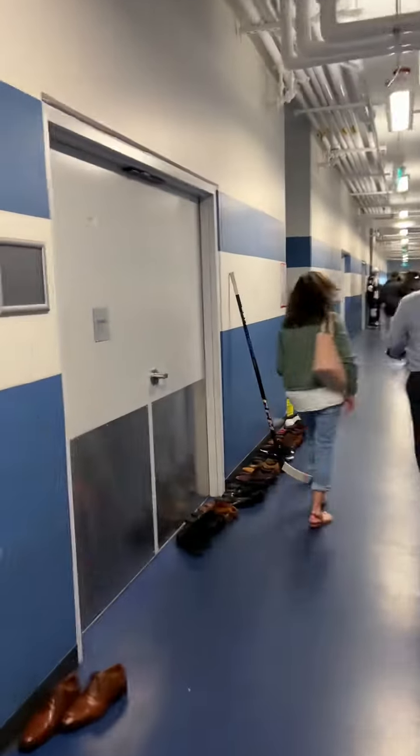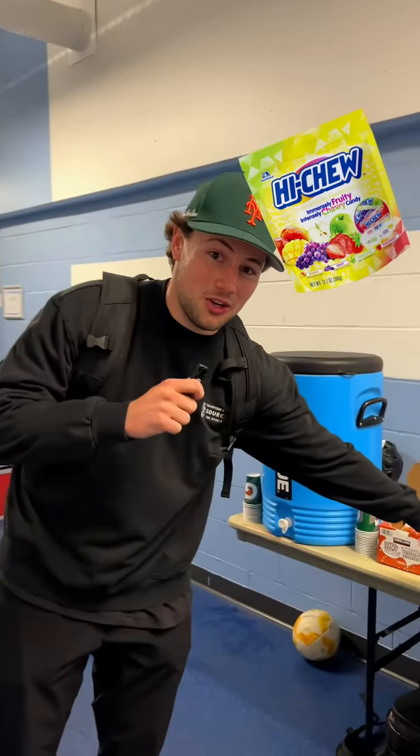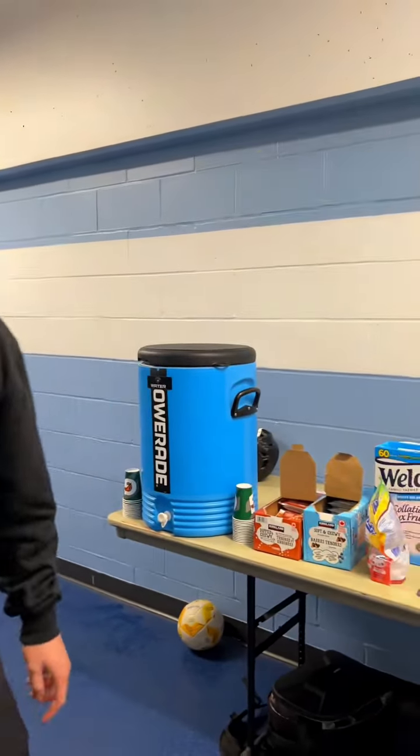Alright guys, we're in the tunnel. We got a little behind-the-scenes access — let's go take a look, a little insider info for you guys. The boys are crushing Hi-Chew before the game. I respect that, Hi-Chew is delicious.